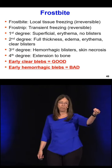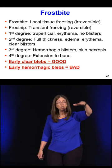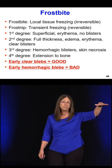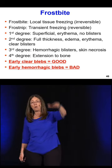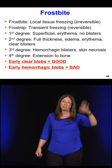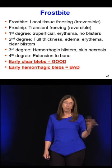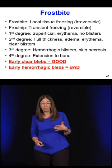If I get a blister from frostbite and the fluid inside is clear, I've only damaged tissue above the blood vessels — I haven't frozen the skin down to the blood vessel level. If the blister is bloody, I've frozen it down to the skin appendages that include the blood vessels, so that's a deeper frostbite with deeper damage. Clear blebs indicate more superficial frostbite; bloody blebs indicate deeper injury.